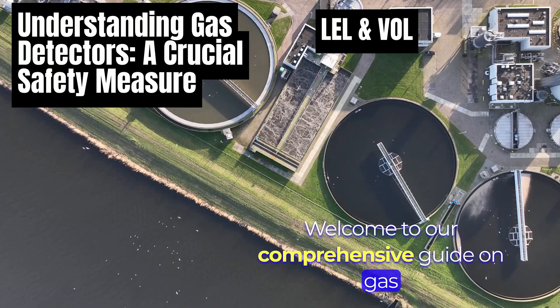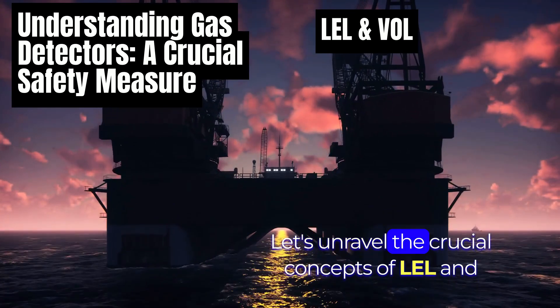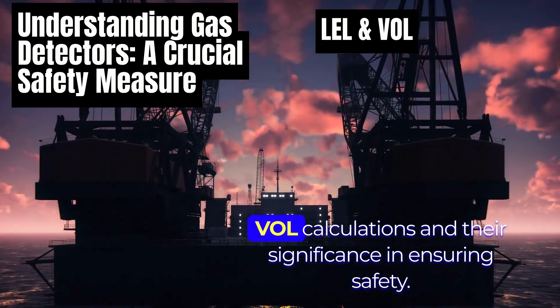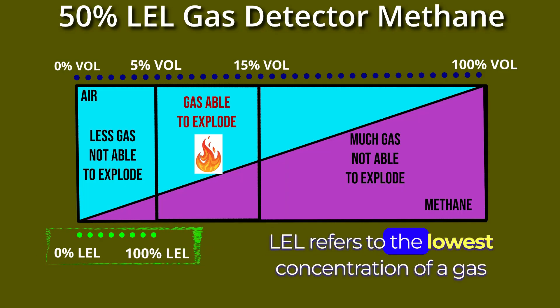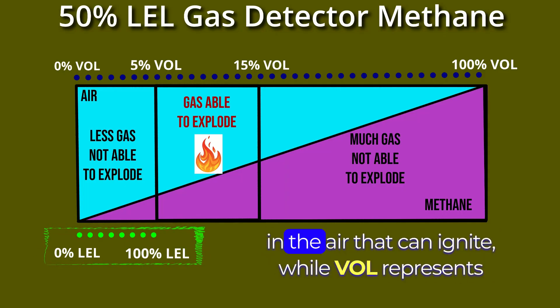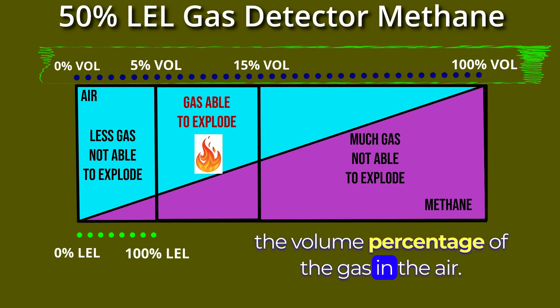Welcome to our comprehensive guide on gas detectors, focusing on methane and propane. Let's unravel the crucial concepts of LEL and VEL calculations and their significance in ensuring safety. LEL refers to the lowest concentration of a gas in the air that can ignite, while VEL represents the volume percentage of the gas in the air.